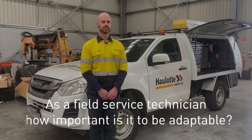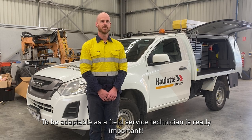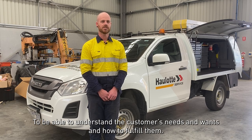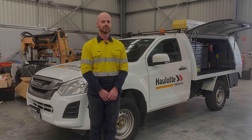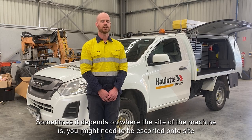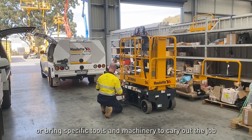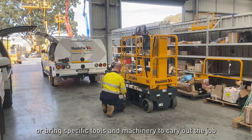In your role as a field service technician, how important is it to be adaptable? To be adaptable as a field service technician is really important — to be able to understand the customers' needs and wants and how to fulfill them. Sometimes it depends on where the site of the machine is; you might need to be escorted onto site or bring specific tools and machinery to site to carry out the job.